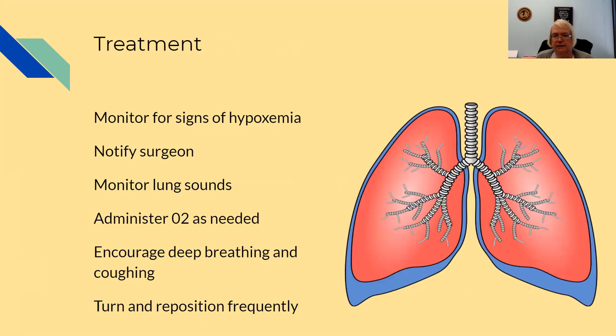Treatment is to monitor for it, notify the surgeon immediately if we see it, and monitor their lung sounds. Provide O2 as needed, remembering that as an RN we can put O2 on and then get the order from the doc. Encourage deep breathing and coughing, and turn and reposition them frequently.